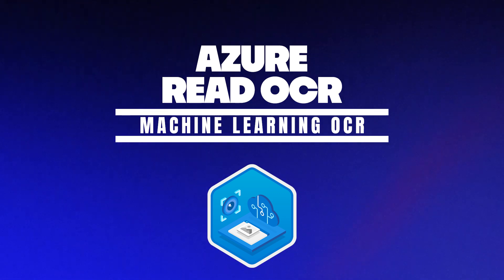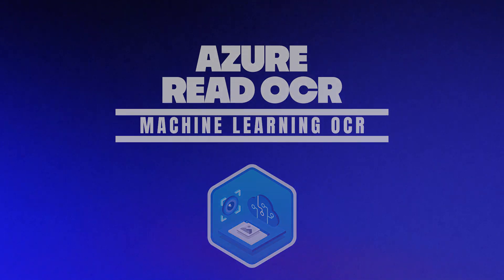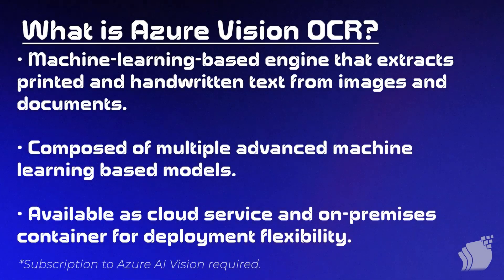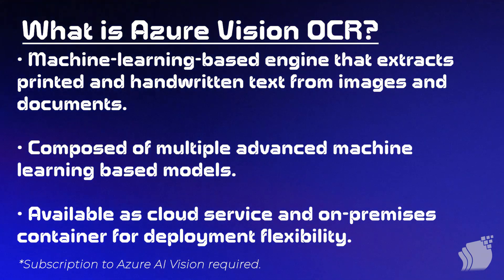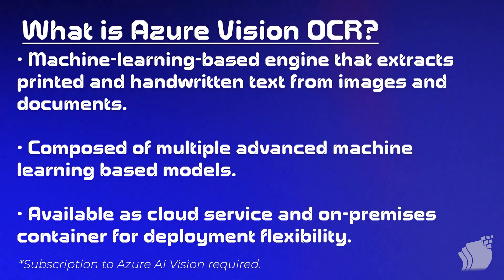In this version of Capture, the Azure Vision OCR engine is a machine learning-based engine that helps you extract your data from images and documents. Historically, machine-printed data has not been a big issue — it's always been handwritten text. No matter what engine or software you use, handwritten text has always been an issue, but that's why this feature is so exciting to discuss.